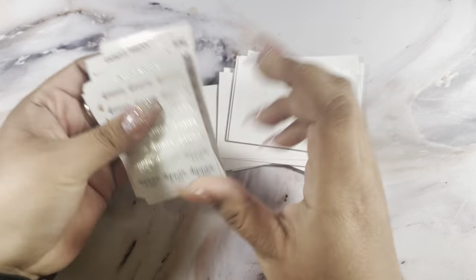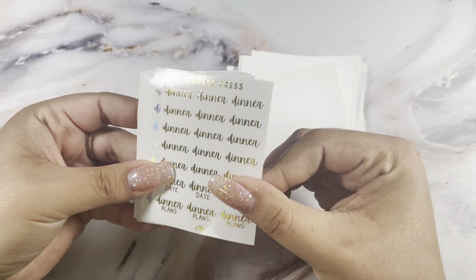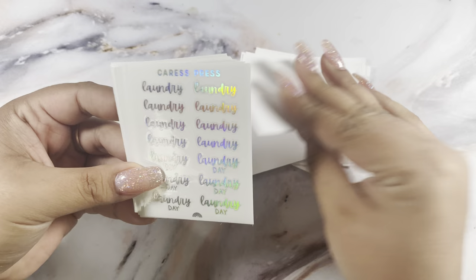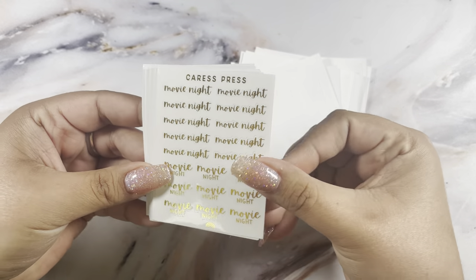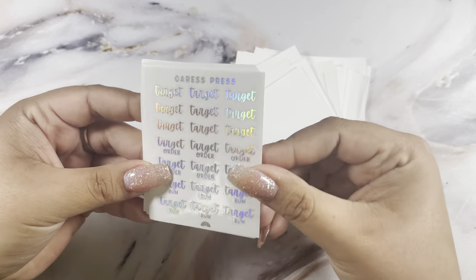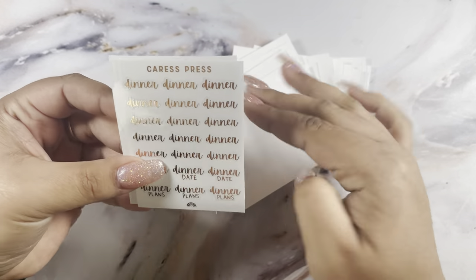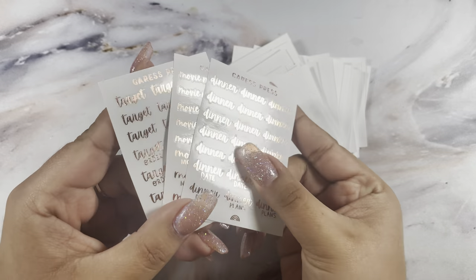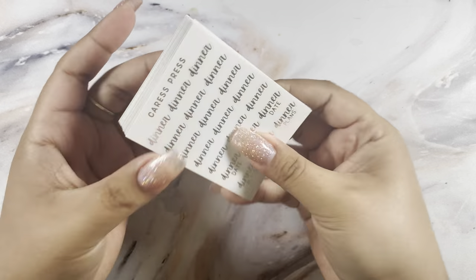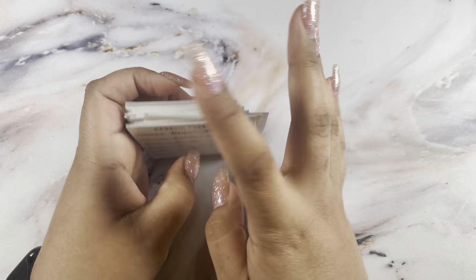From the second grab bag I got: dinner in sparkly hollow, gold, and hollow; laundry in sparkly hollow, gold, and hollow; movie night in gold, hollow, and sparkly hollow; more paydays and targets; workout; and the rose gold ones which again I'm not sure if I'll keep. Those were the script grab bags — pretty much all usable except the payday ones for me.